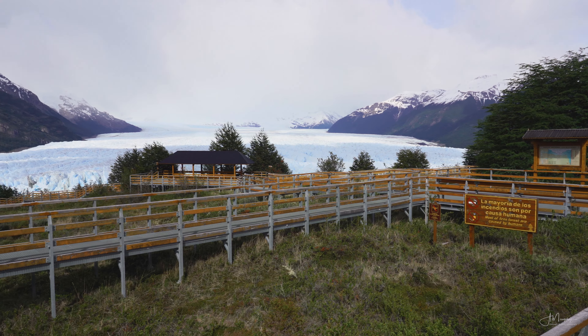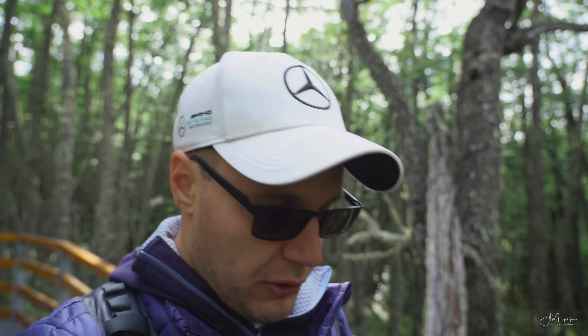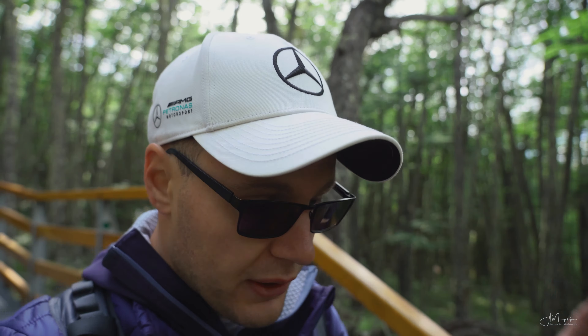Good morning from El Calafate — we are at the world-famous Perito Moreno Glacier here in Argentina. We have just arrived, parked the car, and are now heading towards the glacier. It's really an amazing sight. I'm super excited about it because this is one of the few — if not the only — glacier that's still growing in size.